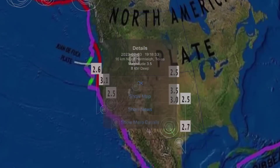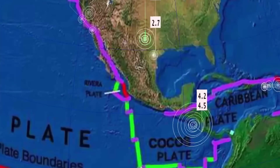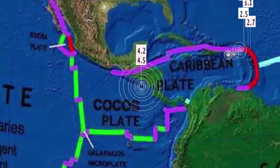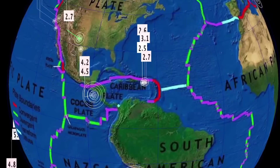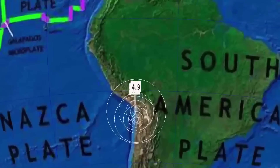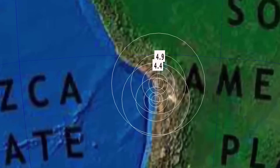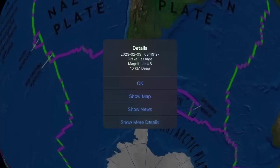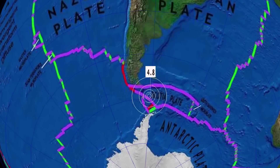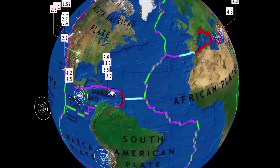Carrying on — the largest earthquake across the United States is a 3.5 in Hemley, Texas. Nicaragua is seeing a 4.2 and a 4.5. Things eerily quiet through the Caribbean right now. South American plate: two earthquakes to report — Equic, Chile, 4.4 and a 4.9. Central plate: a 4.8 in the Drake Passage — haven't seen one there in a while.